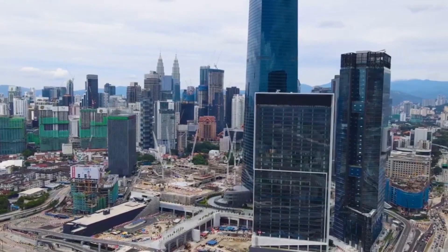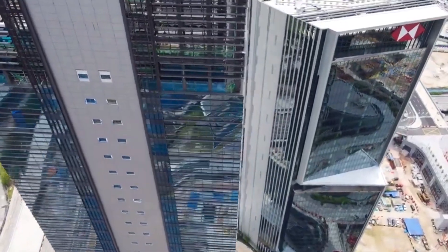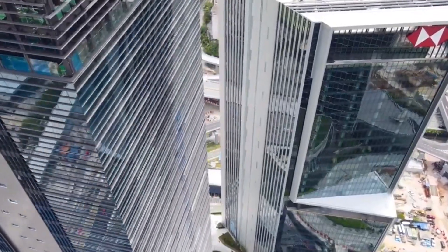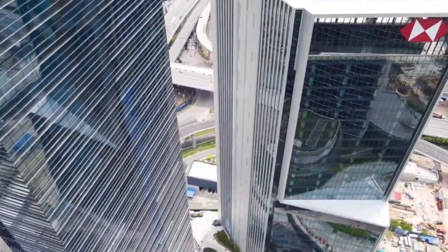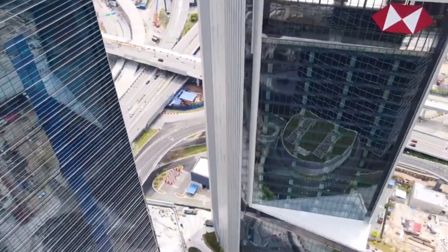The outside of this building is equally appealing. The external architecture is softened by curved edges, and the glass shaft is topped with a little halo, making it stand out on the skyline.